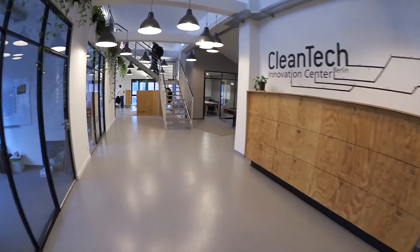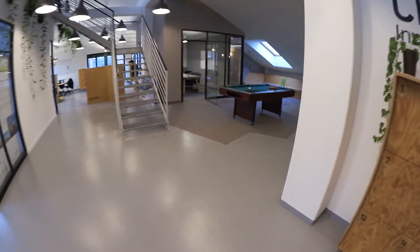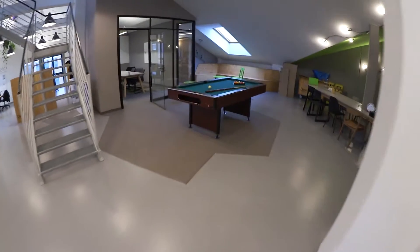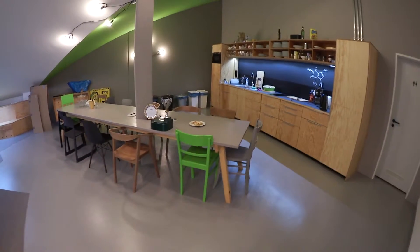Now we're entering the Cleantech Innovation Center. You have even a pool table here! There's a nice meeting room and a kitchen — it's a really good co-working space. Do you guys have lunch here usually together? Sometimes, not often — there's not always time — but of course we eat here together. And you guys sit upstairs? We sit upstairs, yeah.